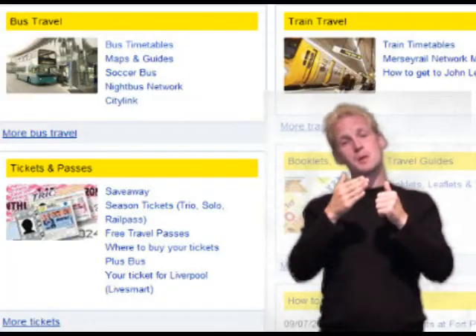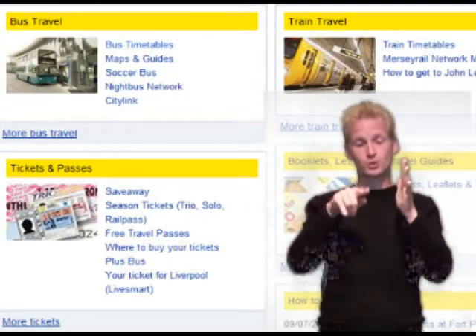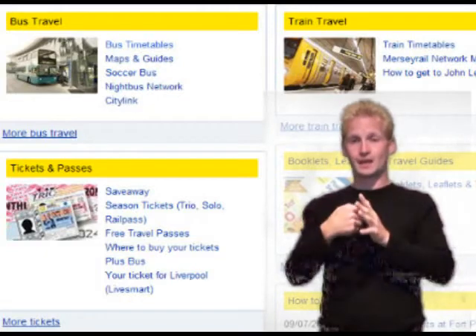There are dropped curbs at pedestrian crossings. More public transport access information is available on the Merseytravel website at www.merseytravel.gov.uk, or call 0871 200 2233.